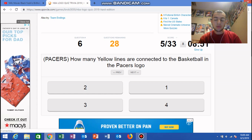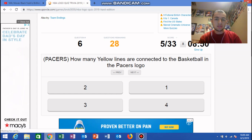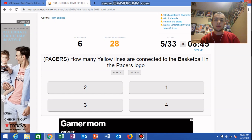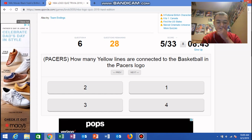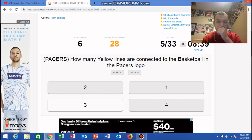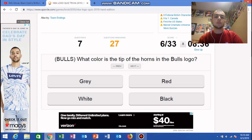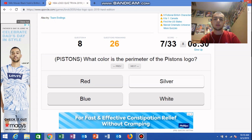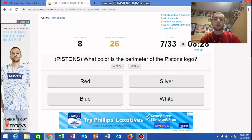I'm already six for six, that's good! Pacers: how many yellow lines are connected to the basketball in the Pacers logo? Three. Bulls: what color is the tip of the horns in the Bulls logo? I believe they're red. Yeah.